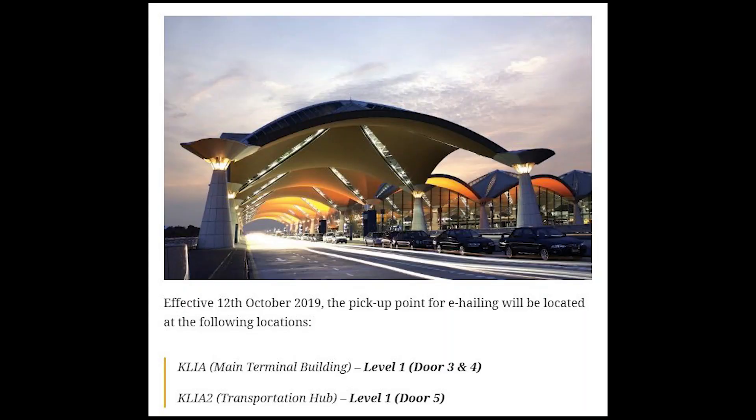If you're coming back from KLIA or KLIA2 via e-hailing services, there's a new pickup point you need to take note of. Previously, you could get a Grab or other e-hailing ride from the arrivals level, but now you have to go to the lower level of the terminal. Starting from the 12th of October 2019, the e-hailing pickup point for KLIA will be at the main terminal building at level 1, and for KLIA2, it will be at the transportation hub at level 1.